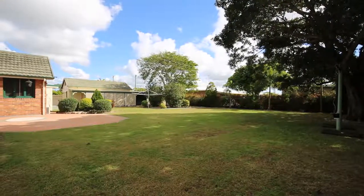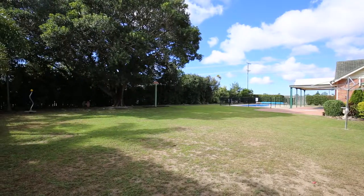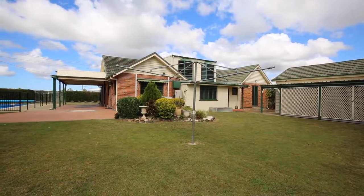Located on a large corner allotment, there is a triple bay garage for your vehicles with two having remote access and plenty of access to the backyard if required. With 1554 square metres in total, there is plenty of grassed area for children and pets.